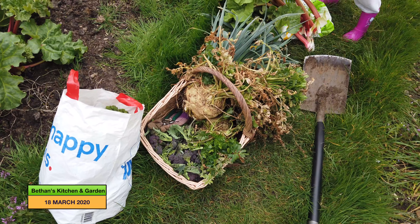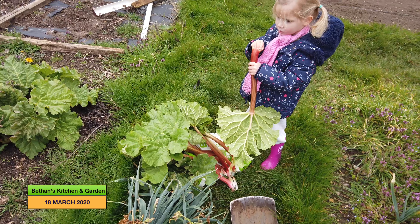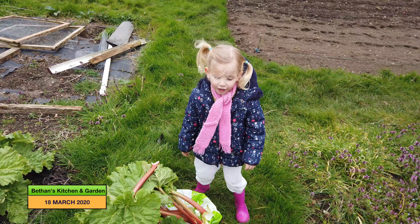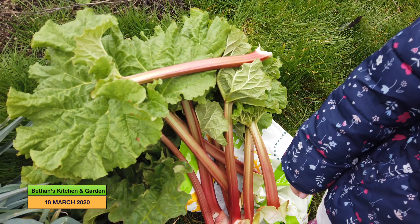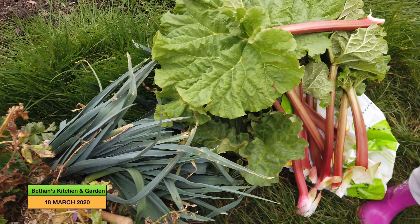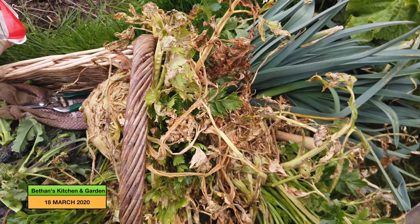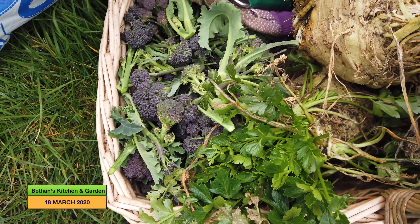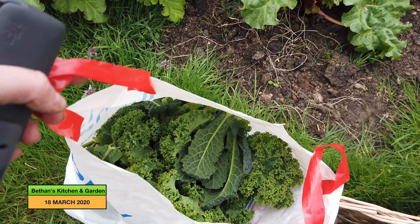So we now have our harvest ready to go home — a stalk of rhubarb being modelled by Anwen, say hello Anwen! We've got a humongous bag of rhubarb there, we've got some leeks, celeriac, and purple sprouting broccoli there, and a big bag of kale there.